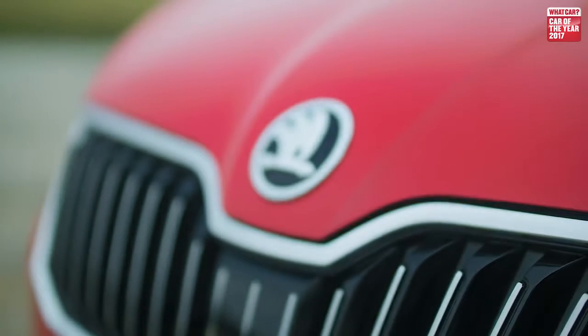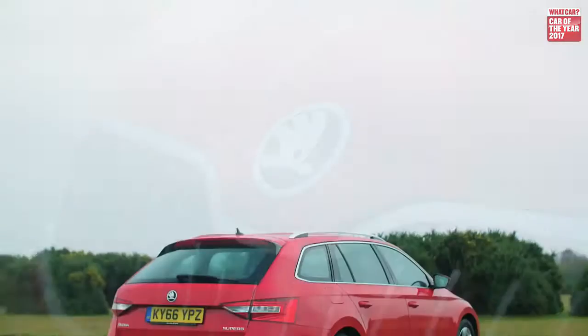If you're buying an estate, practicality is everything. But the thing about the Skoda Superb Estate is that it's exceptional in every other area as well, and that's why we've named it the What Car? Estate Car of the Year for 2017.